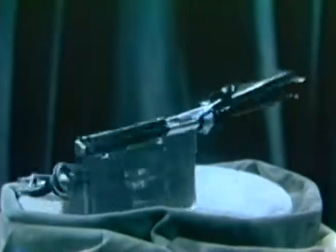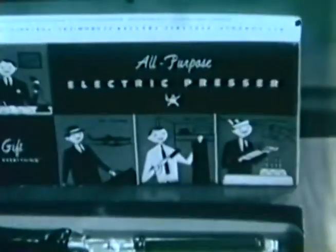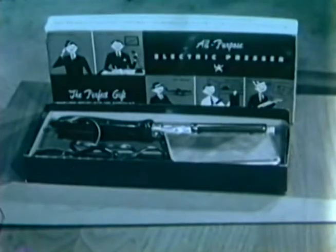At $4.95, it's a wonderful value. Mr. Neatness has automatic controlled heat — that's why we can guarantee in writing you can never burn, scorch, or shine the finest of fabrics. And it's yours today for the low, low price of $2.98. For a limited time, if you order now, we will include our professional tie form as an extra bonus at no extra charge. You get everything for $2.98, but you must order now.